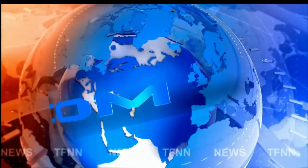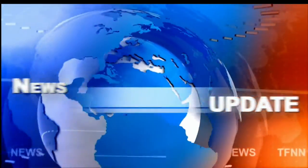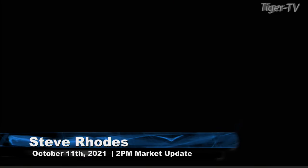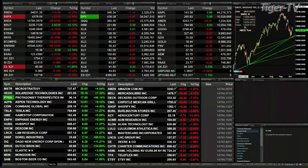TFNN headline news update. Good afternoon folks, Steve Rhodes coming to you live from the shores of Delray Beach, Florida. This is your 2 p.m. update. Most of the indices are trading to the downside. The only index not in the red right now is the Russell 2000, which is up 2.6 points. The Dow is off 116, down three-tenths of a percent. The S&P is also off three-tenths, down 13 points. The Nasdaq is off 26, about two-tenths percent to the downside.